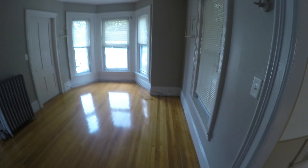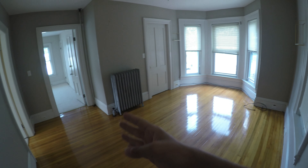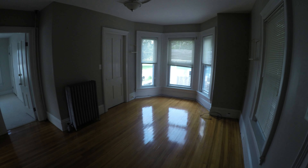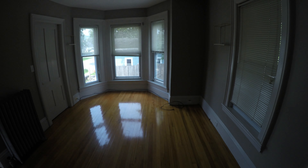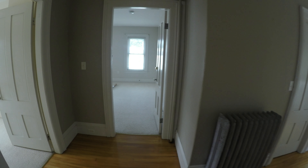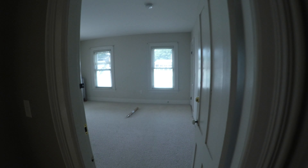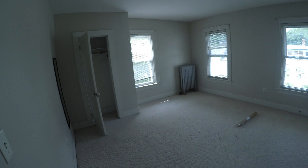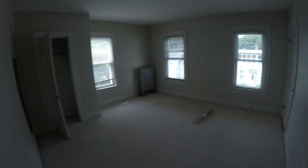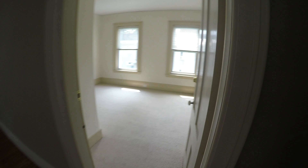At some point in the future I'm going to add a wall here, just like they've done downstairs, and make this an extra bedroom. But it's a pretty nice space as is — currently it's a living room, and then this would be a dining room. There's a bedroom here and another bedroom here.